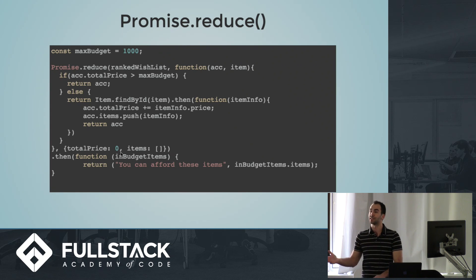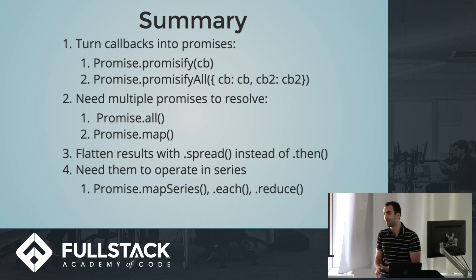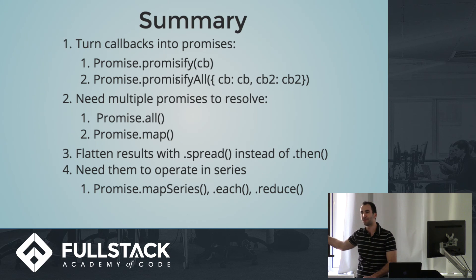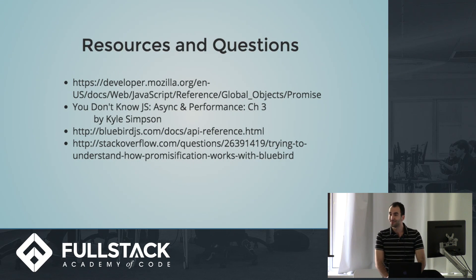In summary, there are many different methods you can use with Bluebird. I have a quick summary chart here for reference. The most important and most-used ones are at the top. The sequential ones I don't find as much use for, but I definitely use promisify and promisifyAll in almost every document, and Promise.all and Promise.map all the time — you should get very comfortable using them. Here are some additional resources. Thank you so much for your time.